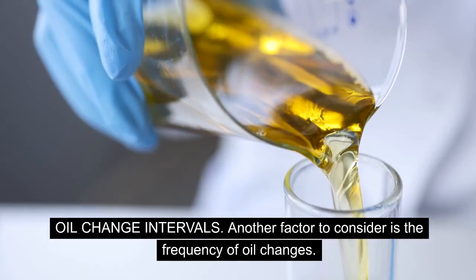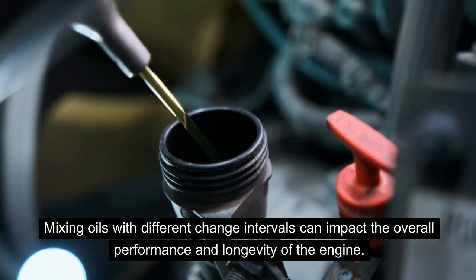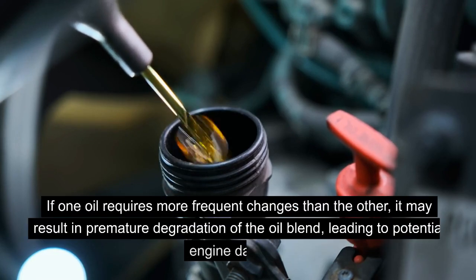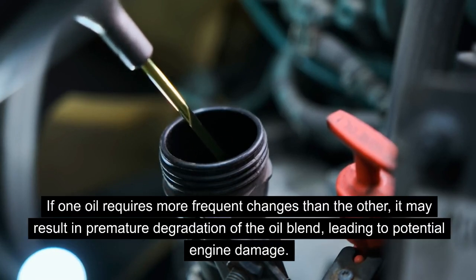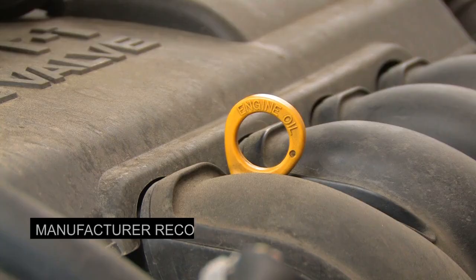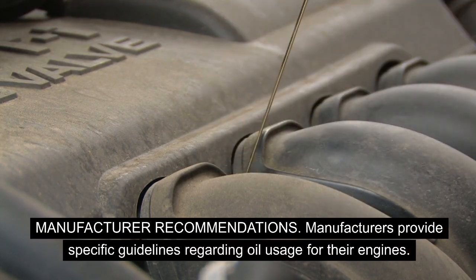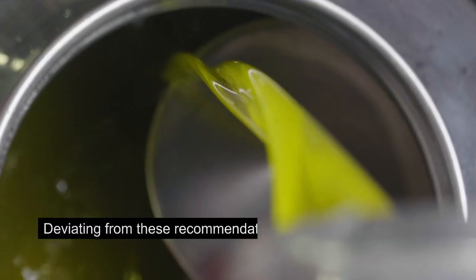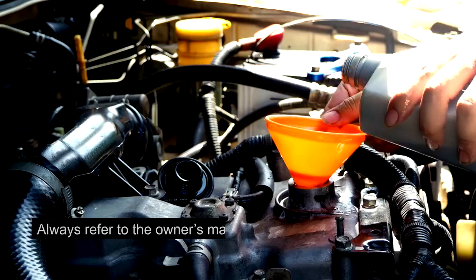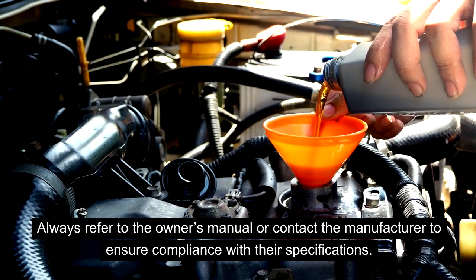Another factor to consider is the frequency of oil changes. Mixing oils with different change intervals can impact the overall performance and longevity of the engine. If one oil requires more frequent changes than the other, it may result in premature degradation of the oil blend, leading to potential engine damage. Manufacturers provide specific guidelines regarding oil usage, and deviating from these recommendations can void warranties and lead to unforeseen complications. Always refer to the owner's manual or contact the manufacturer to ensure compliance with their specifications.